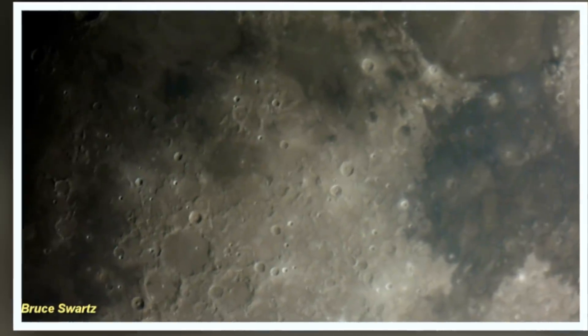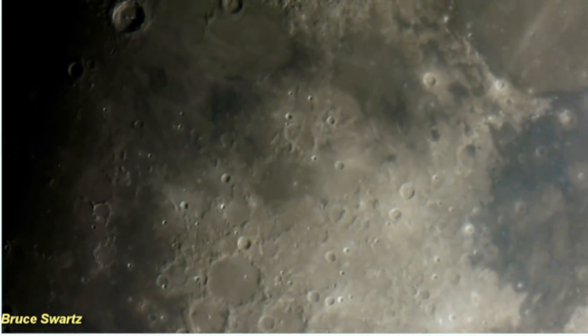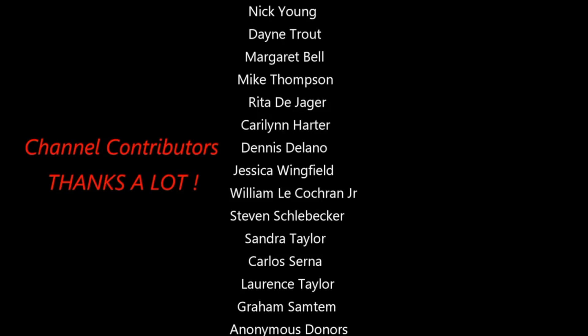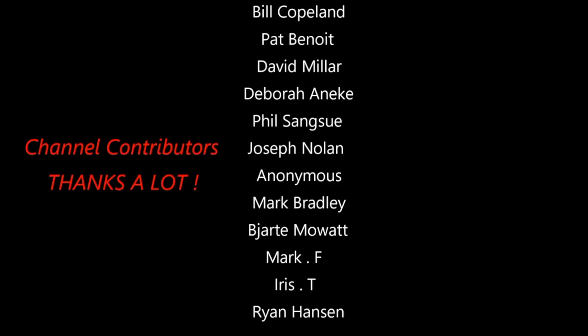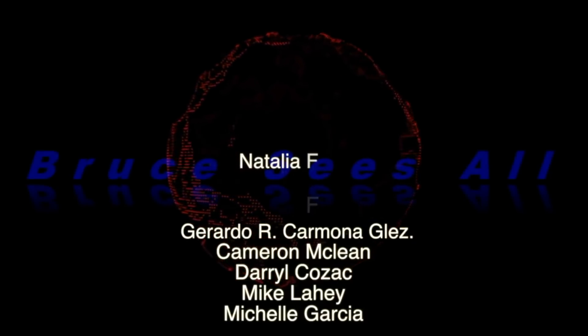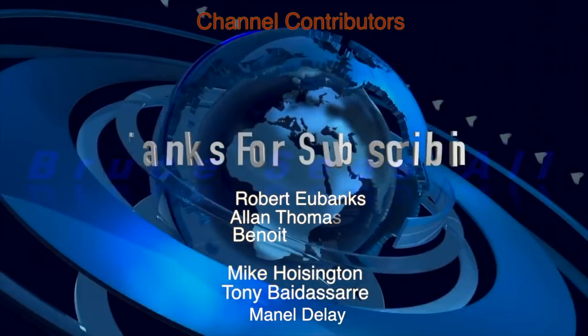If you have a UFO video that you own the copyrights to and want to have seen on this channel, please send it to BruceSwartz75 at commercial gmail.com. Leave a short description and your name. We'll see you next time. Bye-bye.